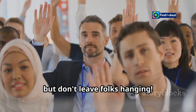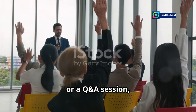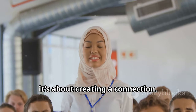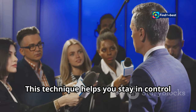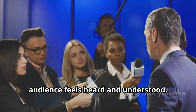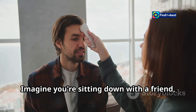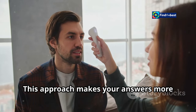Asking questions is great, but don't leave folks hanging. When you're in the spotlight — whether it's at a press conference, a meet and greet, or a Q&A session — the way you answer questions can make a huge difference. It's not just about giving information; it's about creating a connection. Answer your own questions before moving on. This technique helps you stay in control of the conversation and ensures that your audience feels heard and understood. It's like a dance where you lead, but also respond to your partner's moves. It's like having a conversation with your reader — imagine sitting down with a friend, sharing stories and experiences. This approach makes your answers more relatable and engaging.